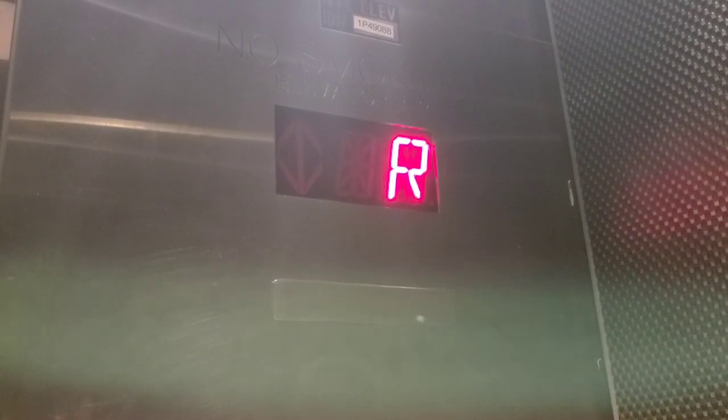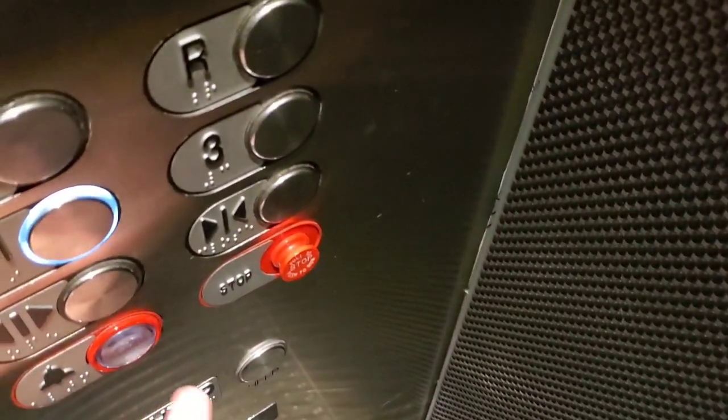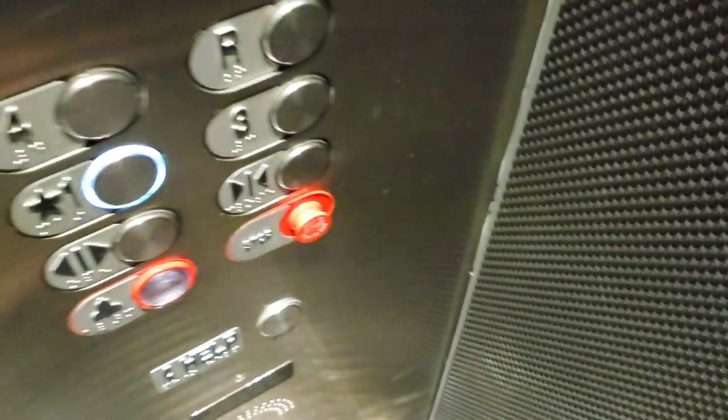Anyways, here we are at R. Let's go down to 1. These are your fixtures — apparently they're innovation fixtures. I've never seen elevator buttons with the symbol colors swapped on them.